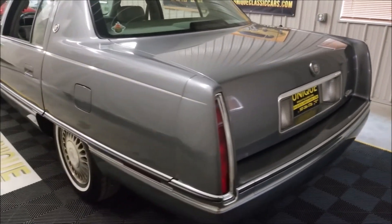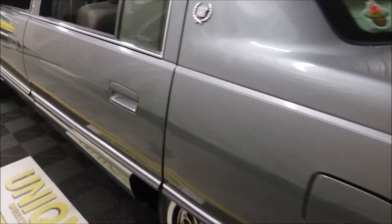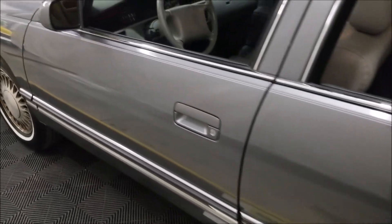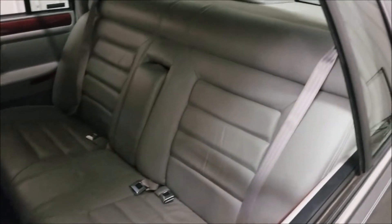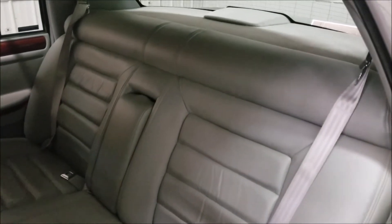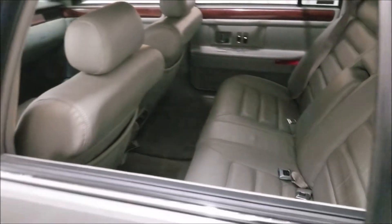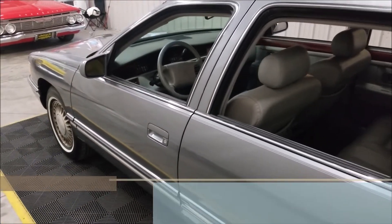The paint's in nice shape, and considering the mileage and age of this car, I'd say it's in very nice shape. Up and down it, it's not full of a bunch of door dings from parking lots or from being in somebody's garage and having a door opened up against it. Pretty clean up and down. Interior's in nice shape too.